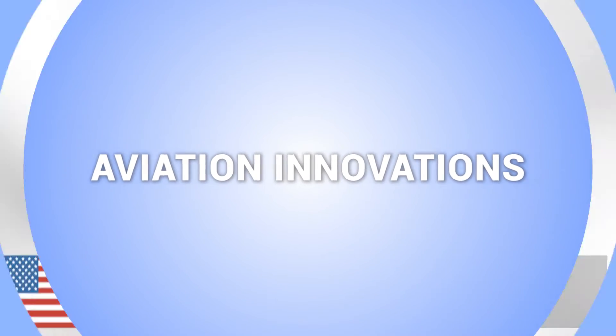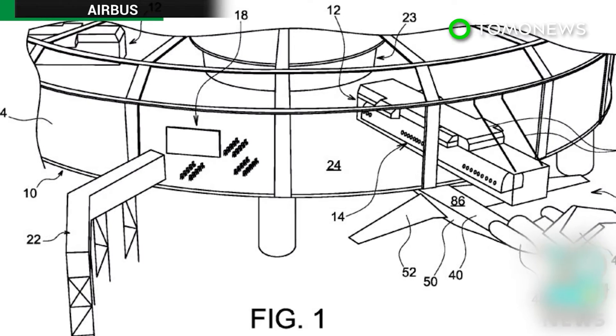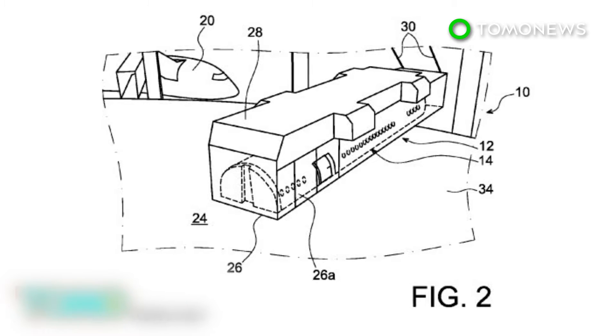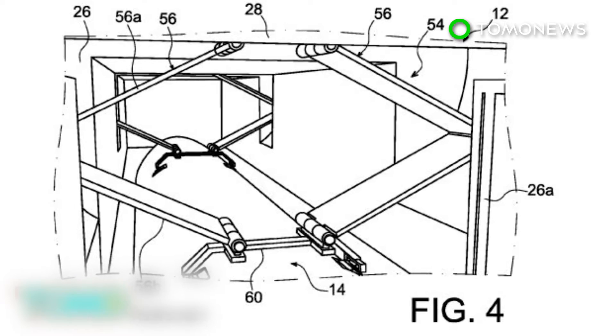Here are some more cool things happening in aviation. Airbus files a patent for removable cabin modules. French airmaker Airbus has come up with a new way to shave off time between flights. The patent designs the company released detail removable cabin modules, which could be swapped in and out of an aircraft to reduce turnaround time between flights.